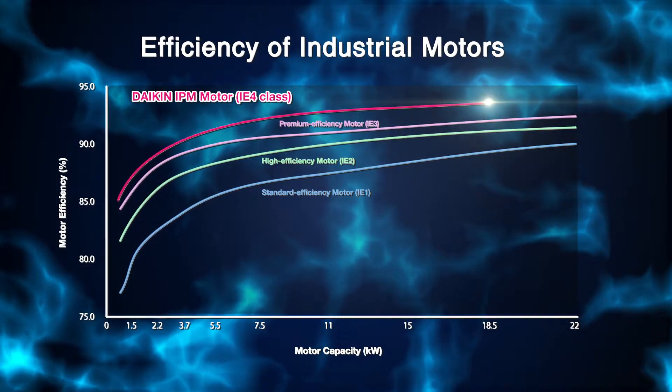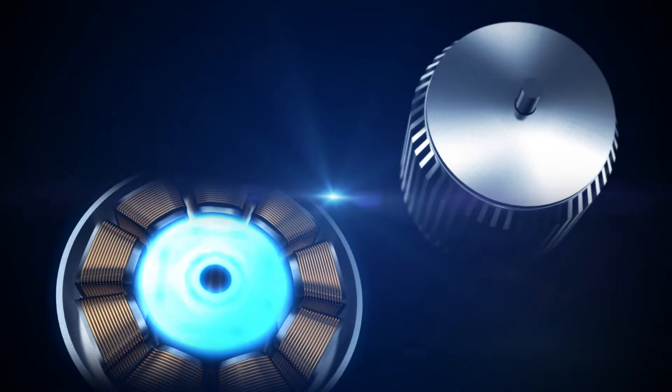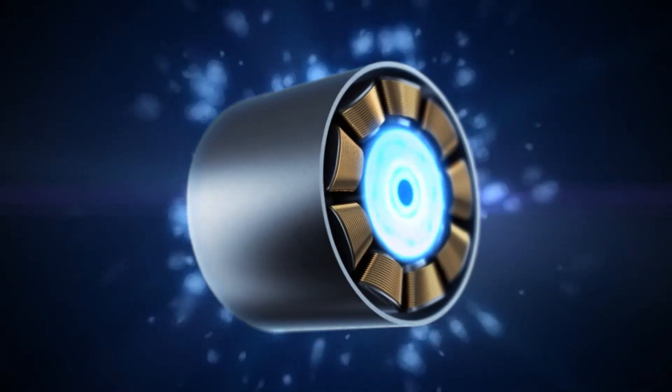The motor demonstrates high energy saving characteristics compared to conventional ones. The IPM motor is the core technology of Daikin and hydraulic systems.